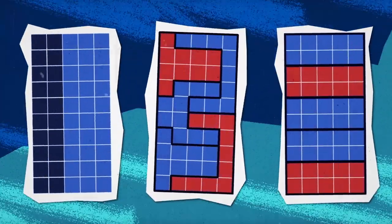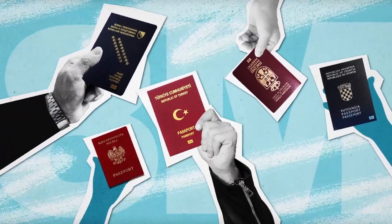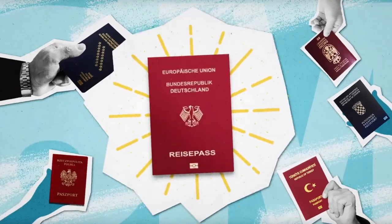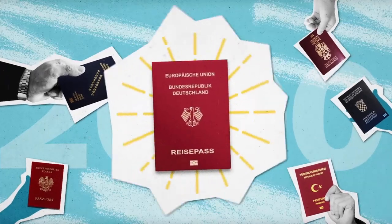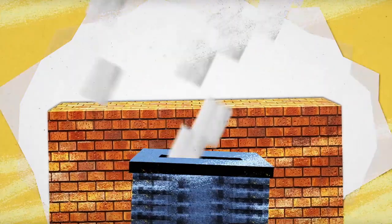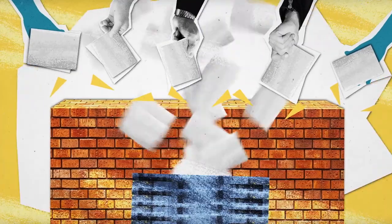While gerrymandering is not an issue in Germany, controversies do remain. For example, Germany's 10 million foreign residents are not allowed to vote in national elections. This is common in most countries; however, until the year 2000, gaining German citizenship was only possible for ethnic Germans. This marginalized minorities, like the well-established Turkish, Polish, and Balkan communities, which have called Germany home for decades.